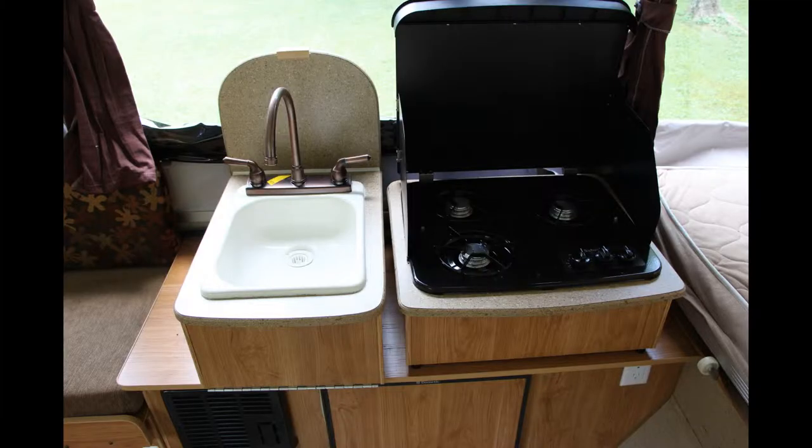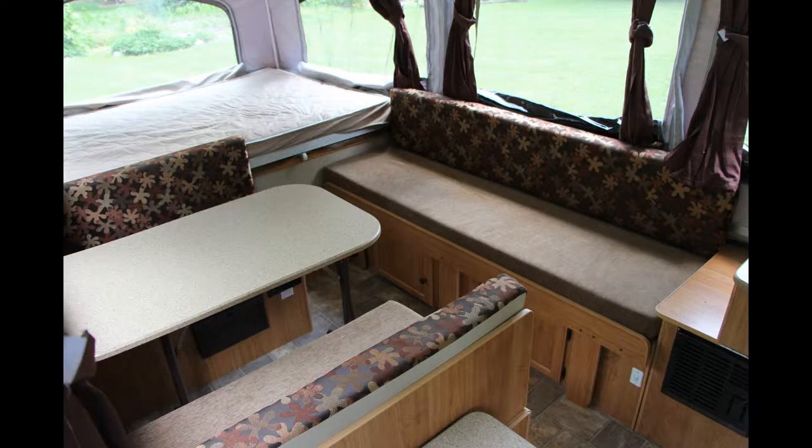The kitchen offers a sink, a three burner stove, and a refrigerator.